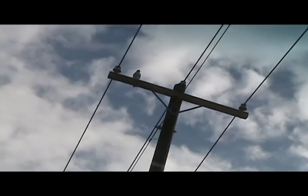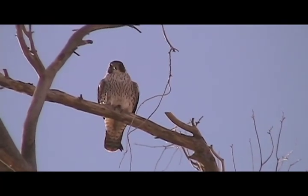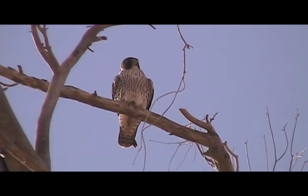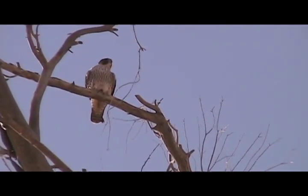Now here we have the fastest bird in the world, and it's a falcon. It has been clocked at over 180 miles per hour. Of course, when these things take off, I don't even try to follow them.